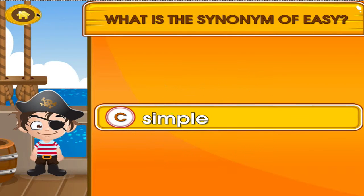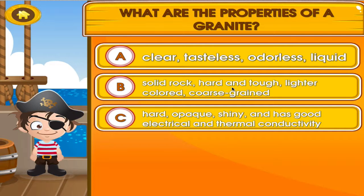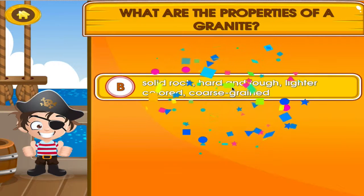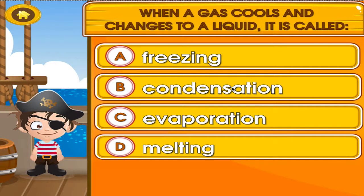Superb! Choose the activity you want to play. Tap the correct answer. You can do this! Tap the correct answer. Great work!